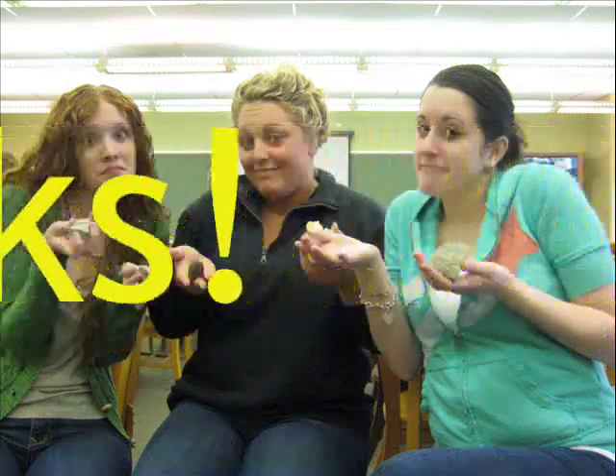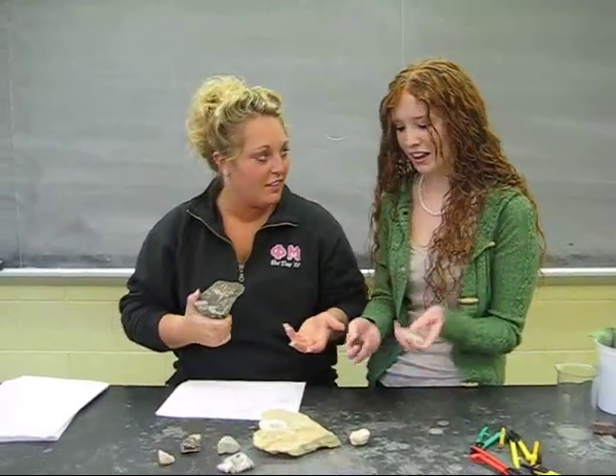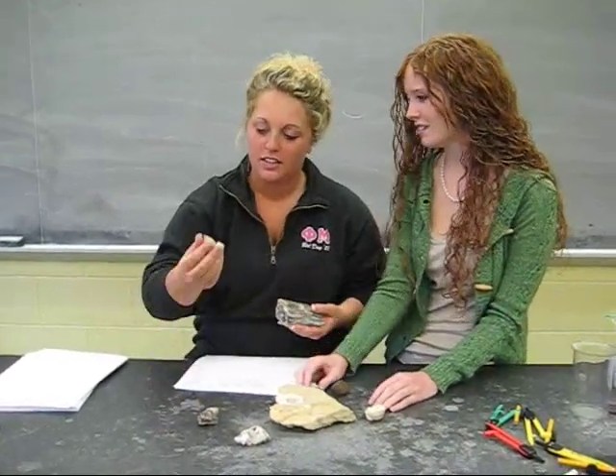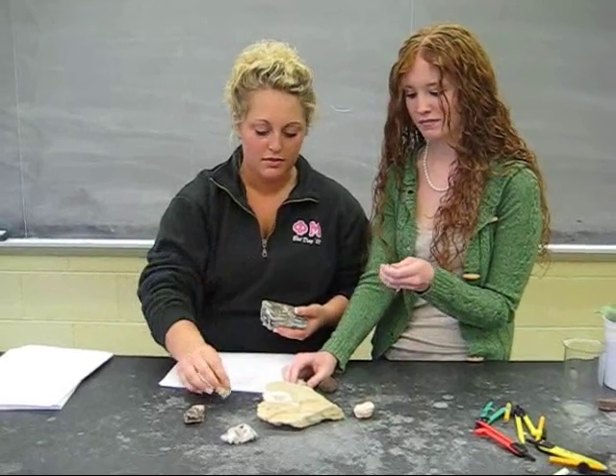Geology rocks! Get it? Man, Jamie, I wish I knew what these rocks were. I know, it would make our lives so much easier. I mean, what is this one? And this one? I have no idea. This one feels fake. This one feels rough.